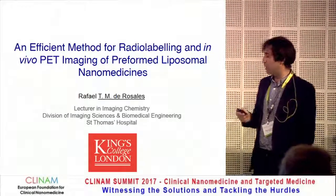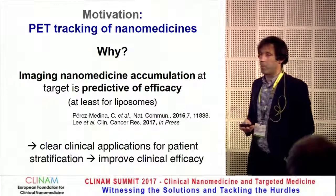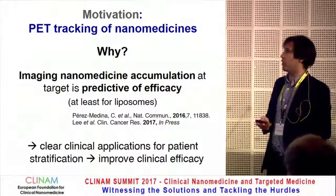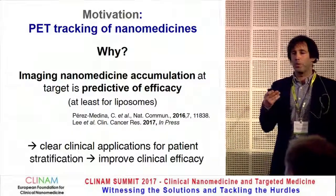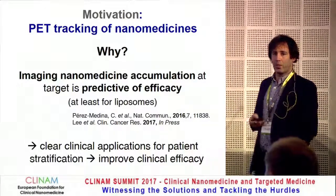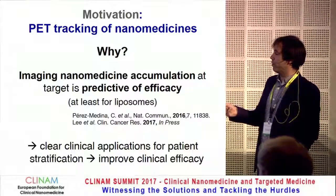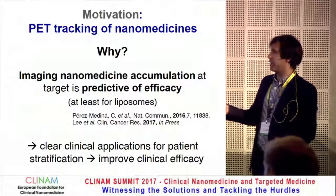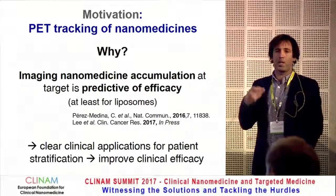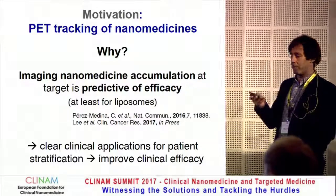Thank you for the introduction. The motivation of this work is that we want to track nanomedicines using PET — positron emission tomography. The reason we want to do this is because we generally believe that imaging nanomedicine accumulation at target sites is predictive of efficacy. There are now, at least for liposomes, two independent studies that have demonstrated that. So there are clear applications in terms of patient stratification, and I generally believe we can improve the clinical efficacy of nanomedicines by doing this.